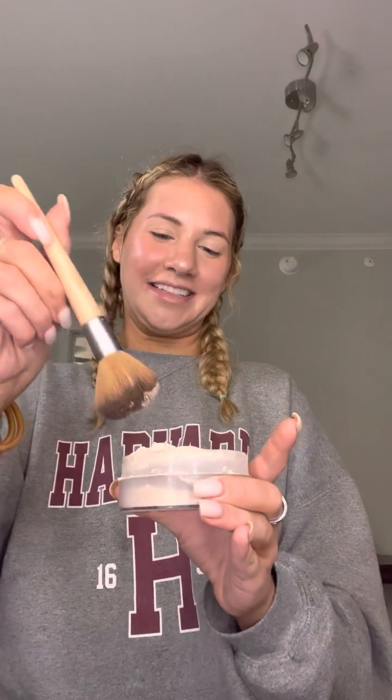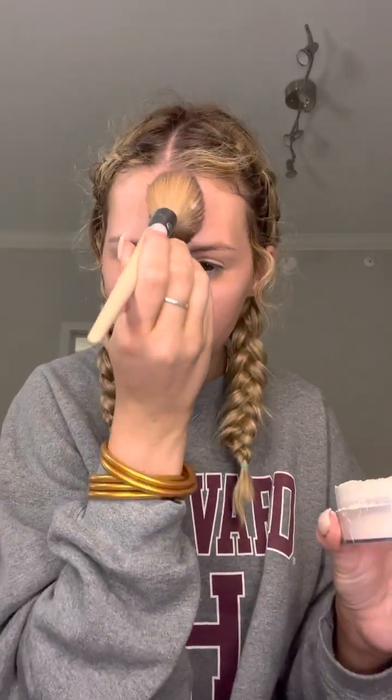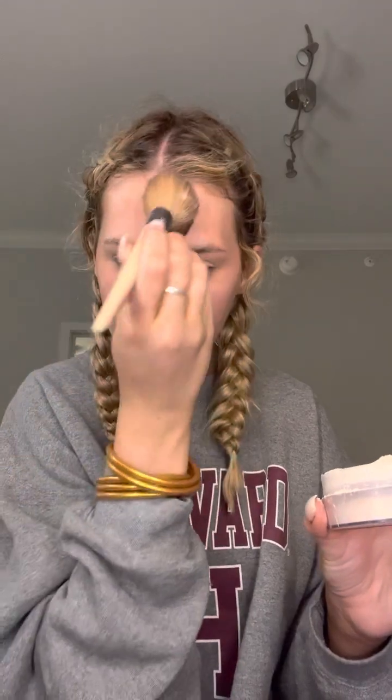Once you are done with the highlight, go in with some powder. You want to put it underneath your eyes, and really in the area that collects the most oil. For me that is my chin, the sides of my nose, and the middle of my forehead right by my eyebrows — really in the T-zone is where I apply most of my powder. Then let this sit for a little bit.